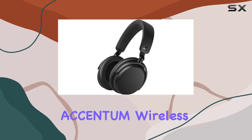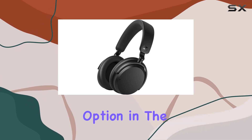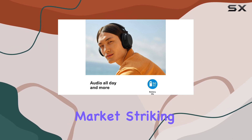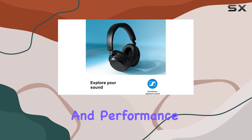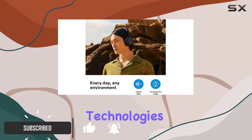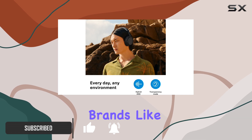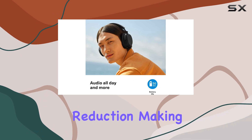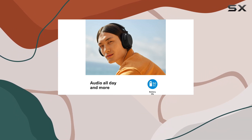The Sennheiser Accentum wireless headphones offer a commendable option in the active noise cancelling (ANC) market, striking a balance between affordability and performance. While they may not compete with the most advanced noise cancelling technologies found in premium brands like Bose, Sony, or Apple, they still deliver an impressive level of noise reduction, making them suitable for everyday use.